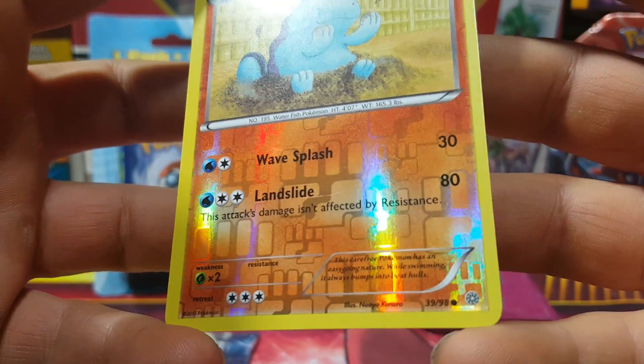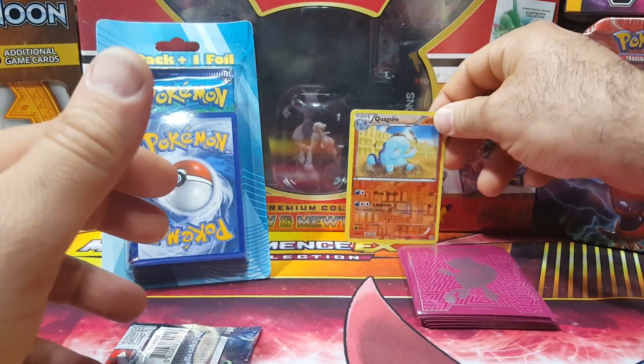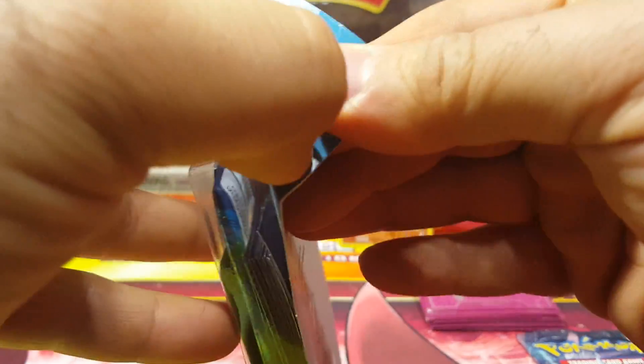At least a holo - a Quagsire from Ancient Origins, yes that's Ancient Origins - and a Breakthrough pack. I'm really hoping the packs give you the value here.